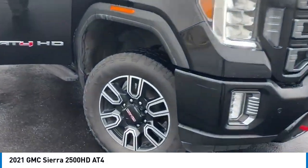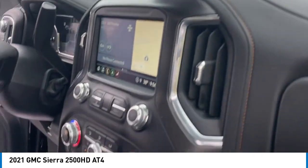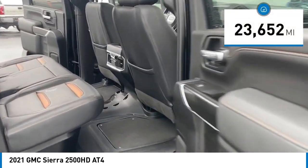You are going to love the 2021 Sierra 2500 HD. The GMC Sierra 2500 HD has all your workhorse basics covered. No worries here — this vehicle has less than 25,000 miles.